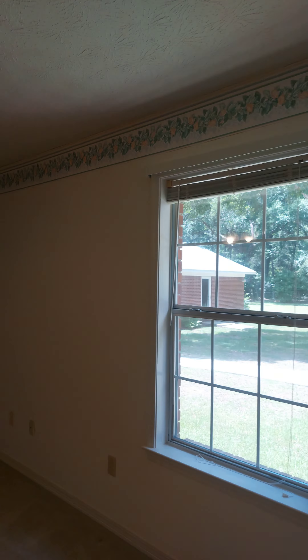Another bedroom here. This is a two-car garage with fresh painted floors. Pull-down attic access.